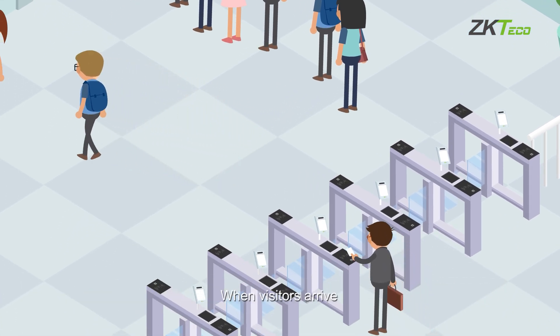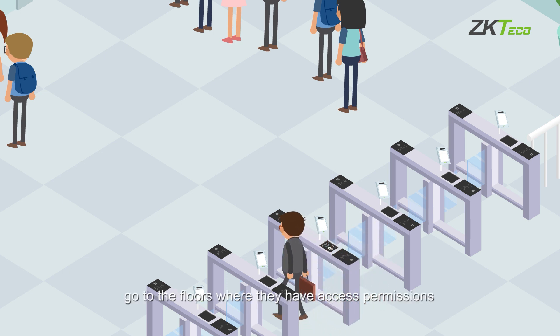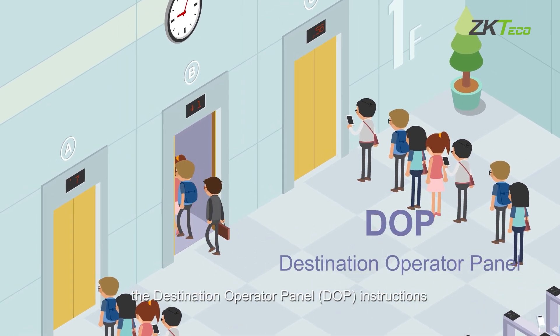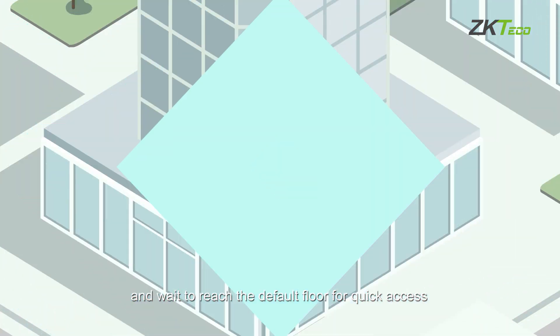When visitors arrive, they can use a QR code for access and go to the floors where they have access permissions. Employees or visitors only need to follow the Destination Operator Panel (DOP) instructions and wait to reach the default floor for quick access.